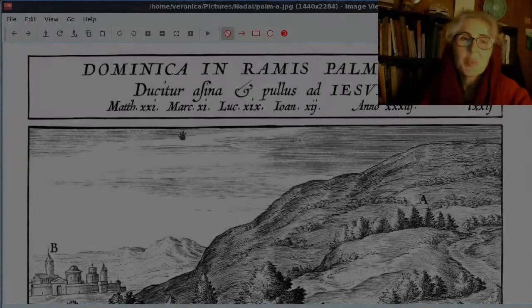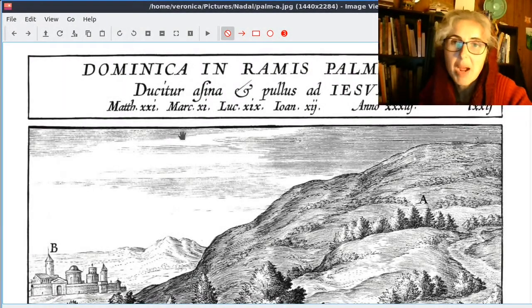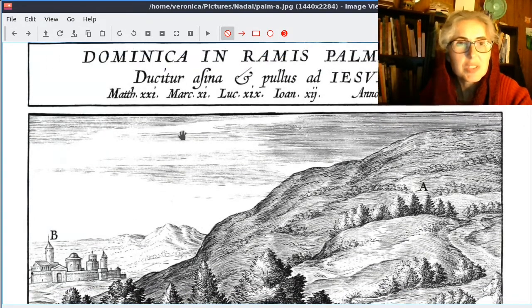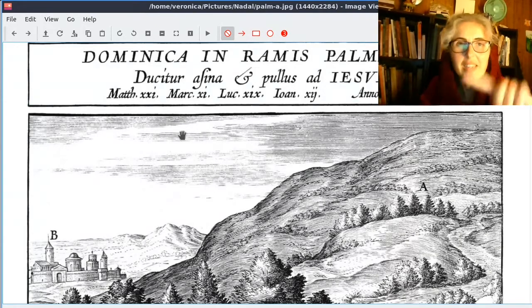Welcome everybody. This week we're looking at Palm Sunday, or Dominica in Ramis Palmarum, when an ass and a colt is led to Jesus. So 'ducitur' means 'is led' — assina et pulus ad Jesum.